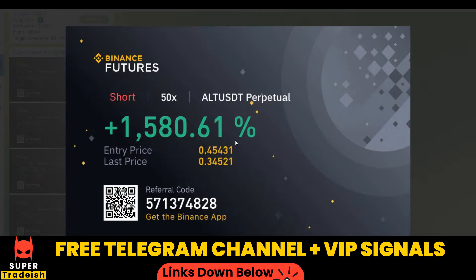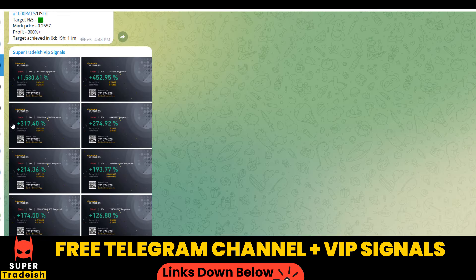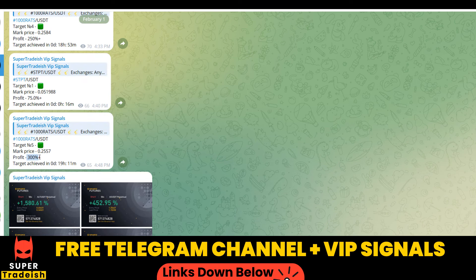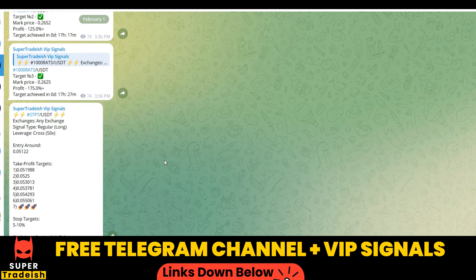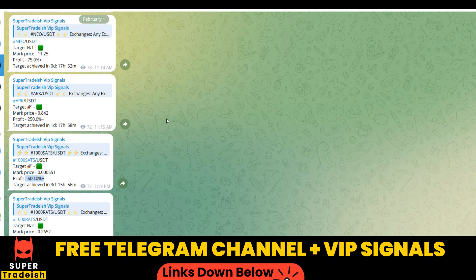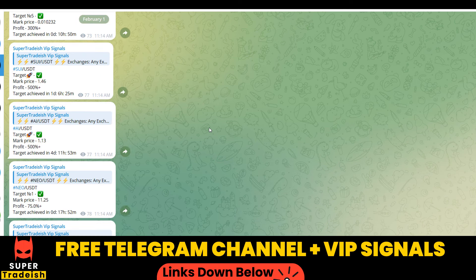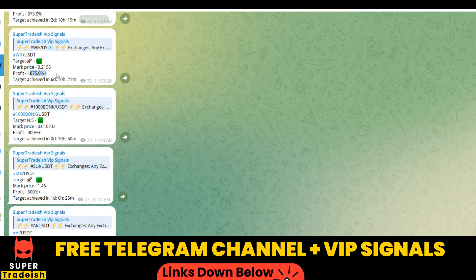By the way, on my VIP Telegram signal service group we have been making consistent gains on a daily basis — 1500%, 1600% on a single coin, 400% on another coin. Almost all the targets have been achieved: 300% here, 250% here. If I scroll up you can see 600% gains, 250% gains, 500%, and 1800-1900% gains on WIF coin. If you want to make this kind of money every single day, you need to subscribe to my VIP Telegram group — link is in the description.